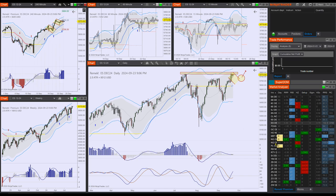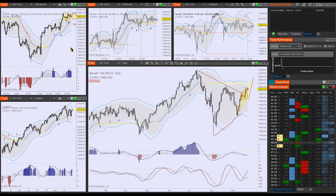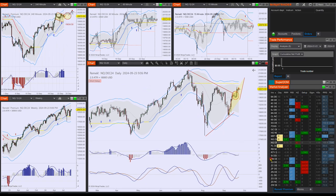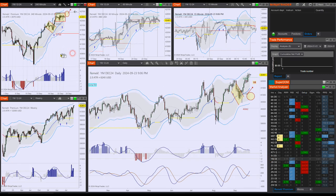All right, and the others are no different either. There are very slight differences between the three. The NQ is practically the same as the ES. The YM is a little slower perhaps, but that's normal. But this consolidation at this level points to the upside.